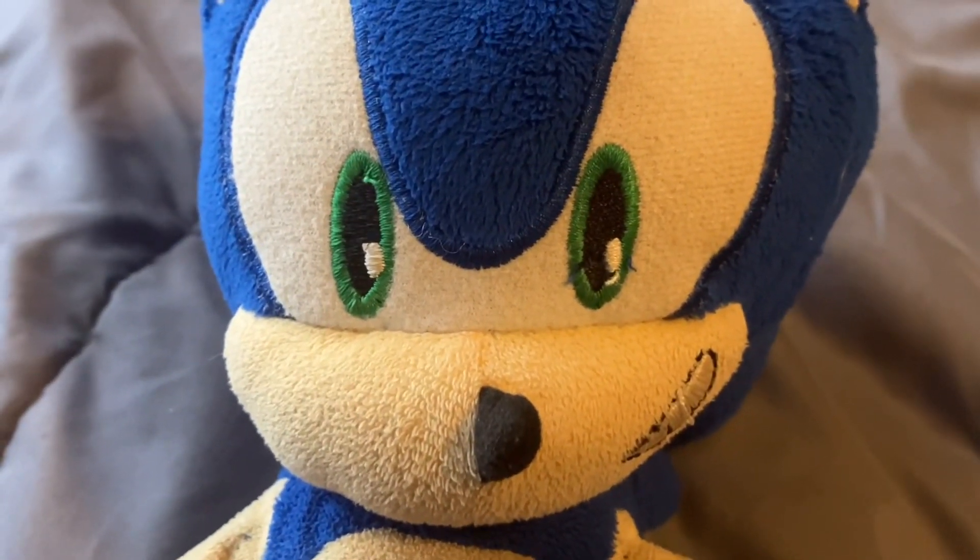It's about time I did one of these. Hey everyone, it's 2007 here and welcome to my Sonic plush collection video as of January 14th, 2024. In this video I'm going to be showing off all of my Sonic plushies.